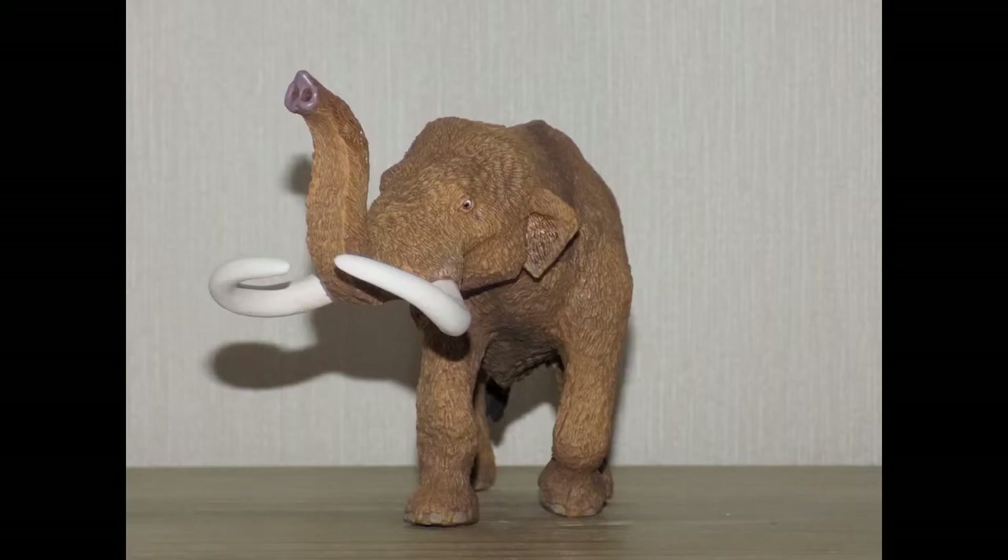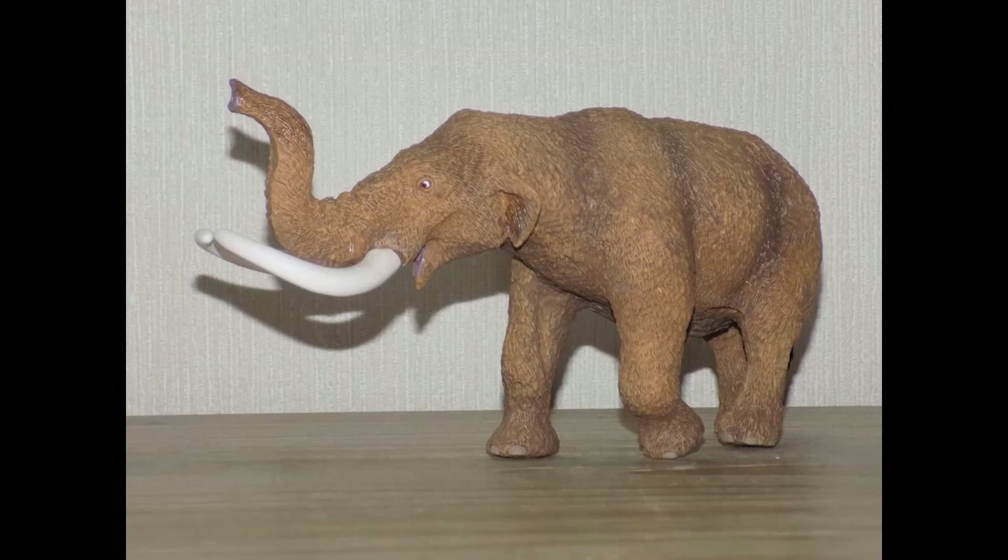When Safari Limited announced they were making an American Mastodon I was completely blown away, because I thought they were never going to make prehistoric mammal figures ever again and were just going to stick with dinosaurs. I always thought that if we did get a mastodon it would probably be from CollectA or Papo, but this year Safari Limited made an American Mastodon and a selection of prehistoric mammal figures — and they should do this from now on.